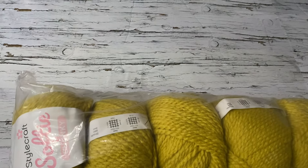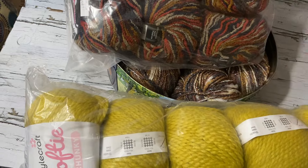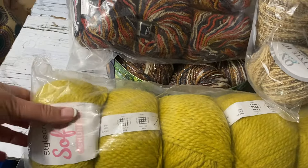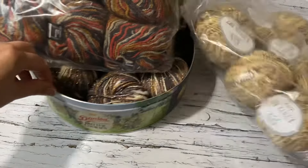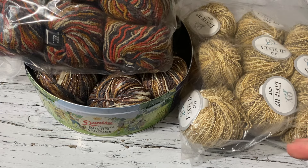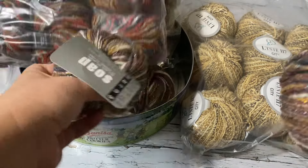I found a lady here in Canada selling her stash on Etsy. I paid $80 for all of this yarn with free shipping plus a discount — I was really happy. Look at all these colors. Some of these don't have a label.